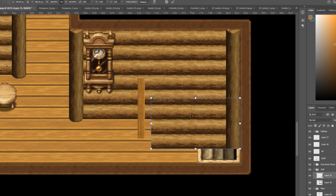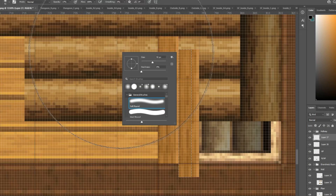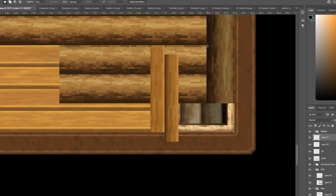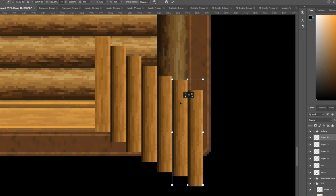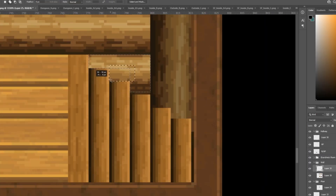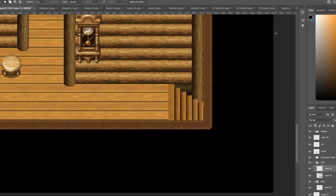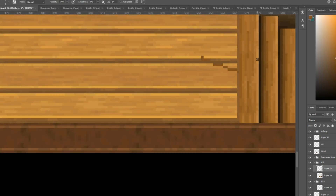I'm not the biggest fan of RPG Maker's default stairs that go down sideways, so I spend the next moment here just making my own. All I'm doing is grabbing the original wood stair and then rotating it, and then just to the right of every stair I'm adding a bit of shadow so you can see the physical drop-off between each step.